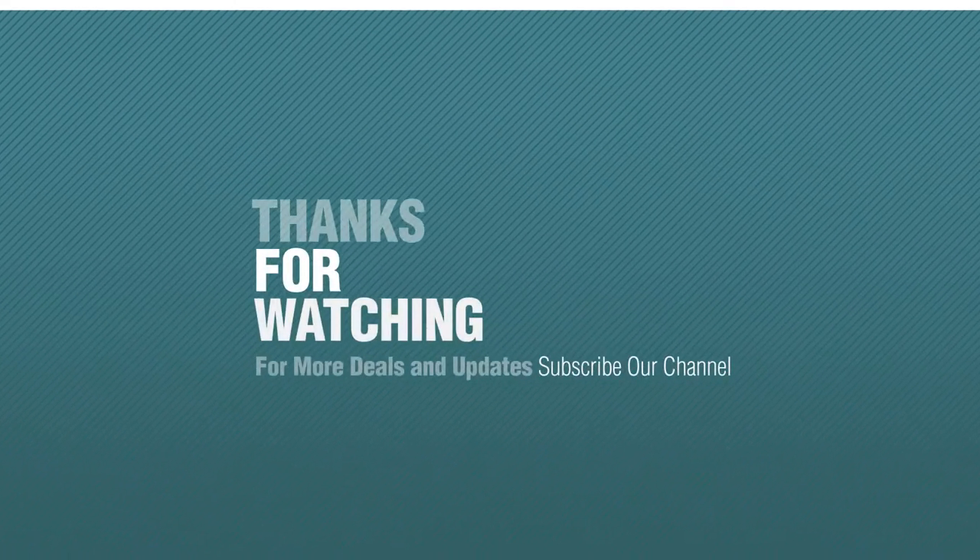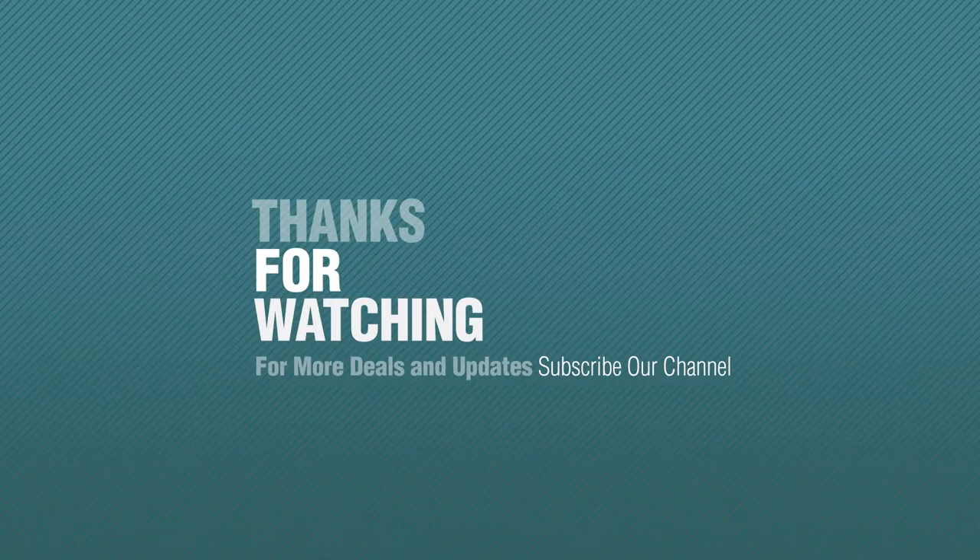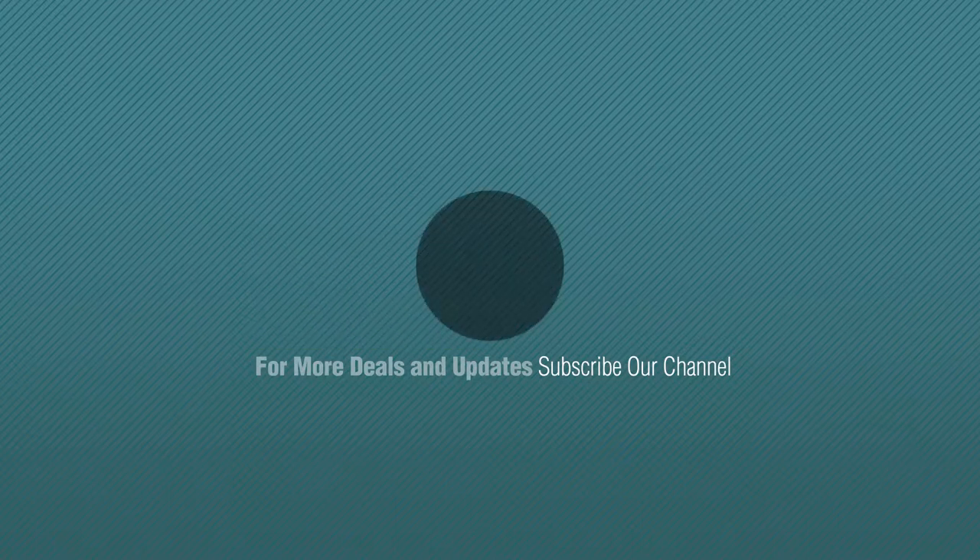If you like it, subscribe to our channel. We'll see you next time. Bye.